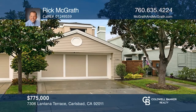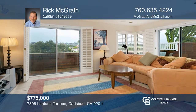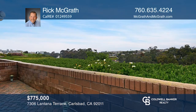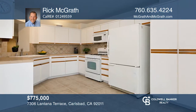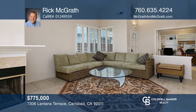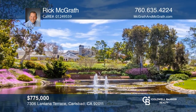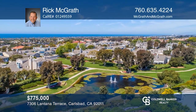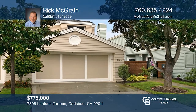Located in the desirable gated community of Seacliff, this nicely updated home features two master suites and one bedroom downstairs. The expanded family room is great for entertaining. Enjoy beautiful backcountry views. Resort-like amenities include paths, lakes and fountains, tennis courts, two pools and spas, a remodeled clubhouse, pavilion, and lots of activities. This home is close to shopping, restaurants, parks, the I-5 freeway, highly rated schools, and less than one mile to the beach. Schedule a time to tour your new home today by calling Rick McGrath and Sally Wagner.